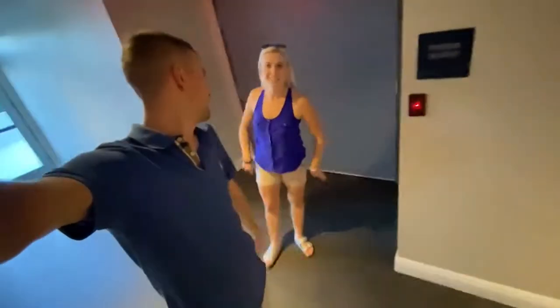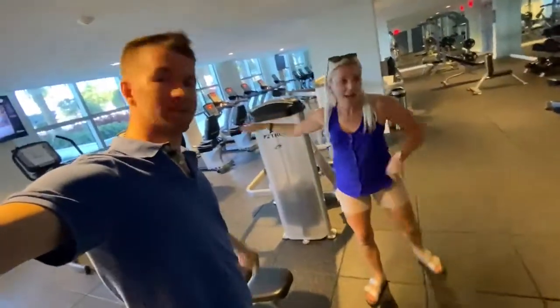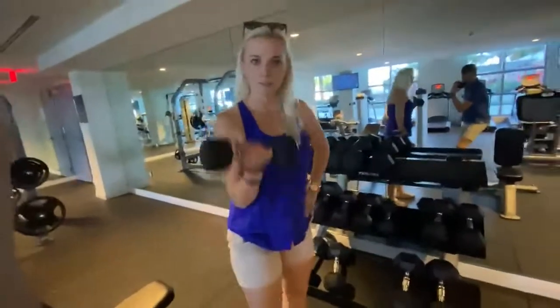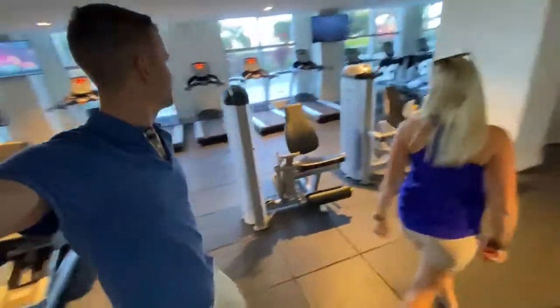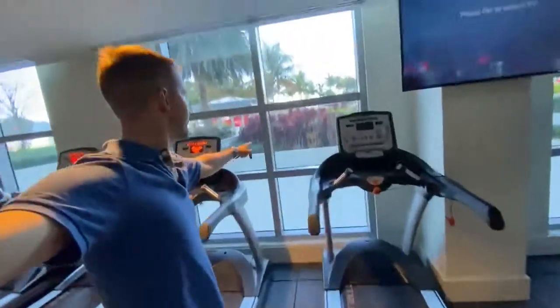Now for the gym, baby — where we get swole. This gym is quite large for this building and it excites me so much. You've got your cardio and then your weights and machines. Let's get some reps — am I swole yet? Look at this view from all these treadmills — you get the view out here. Just wait till you see what's next.